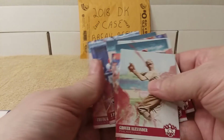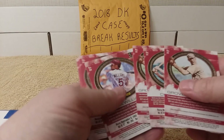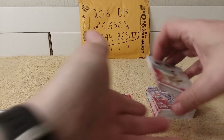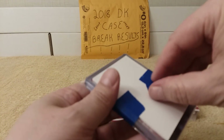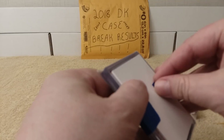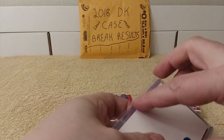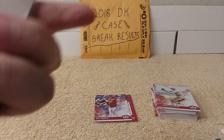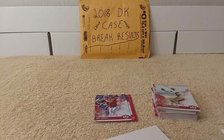I'll check the backs real quick of them all, just in case - you never know. These must be the hits. Nice packing. Let's take them out of the package.